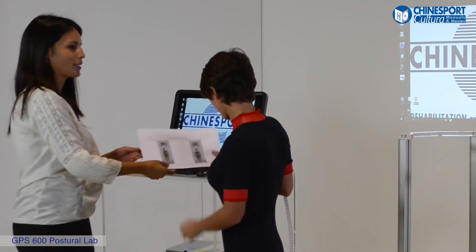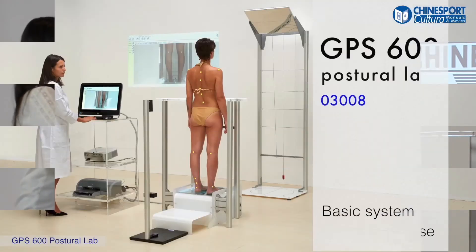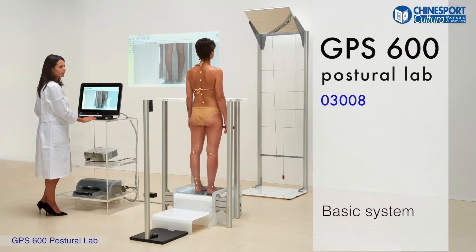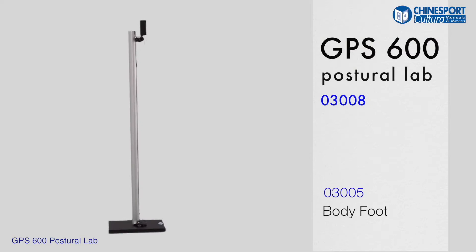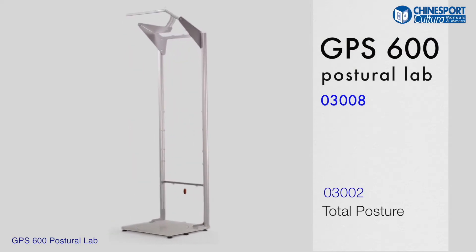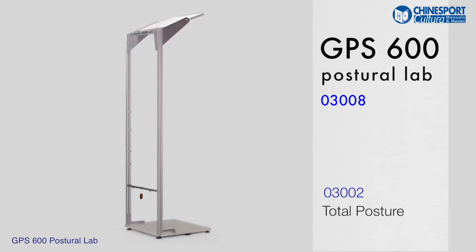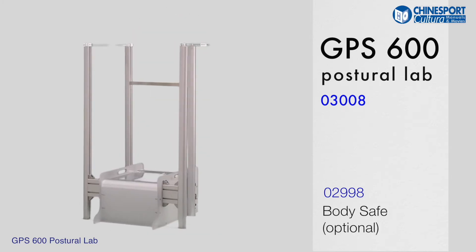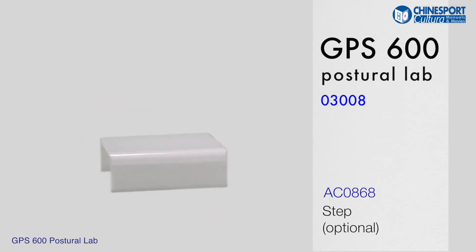The visit with the GPS 600 Postural Lab takes about 3 minutes. The laboratory is composed of 3 main items: Podata, the Body Foot, and the Total Posture, including their software for obtaining the necessary data for the visit. The BodySafe is an optional support device for greater safety of the patient when standing on the Podata. Step is a step for easier access to Podata.